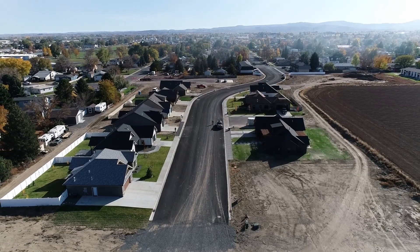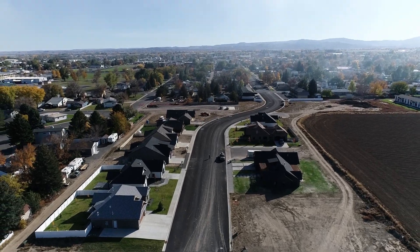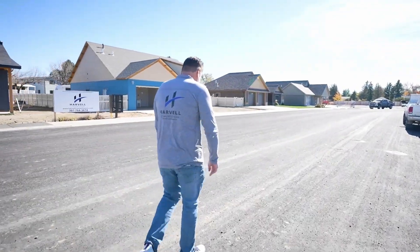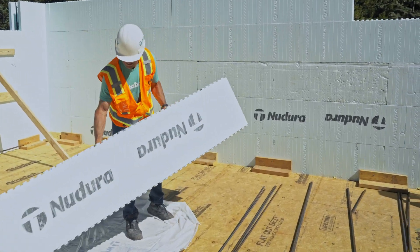The project here is Cottonwood Village. We're in the first phase of a 100-lot subdivision. How we came about using ICF was we wanted to build an efficient home and we wanted to use a product that would enable us to in-house be able to get homes out of the ground very quickly. In researching, we wound up on Nodura as our final product to use.